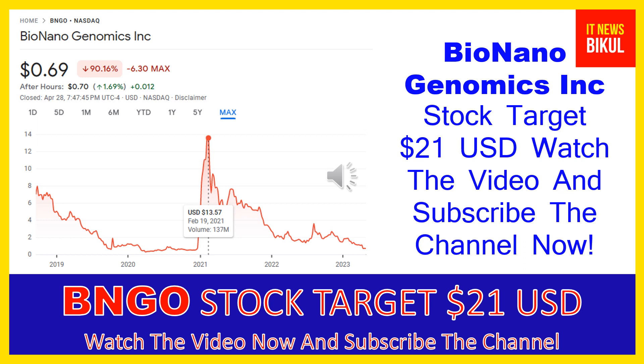Bio Nano Genomics Incorporated is related to the healthcare sector and works in the medical instruments and supplies industry. The number of employees working at this company is above 400, and the company is headquartered in San Diego, California, United States. You can clearly see on the chart of BNGO stock the higher price was made on February 12th, 2021.